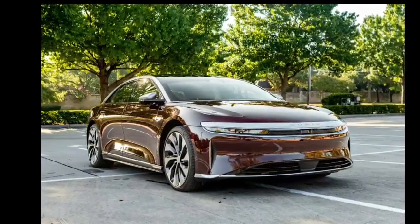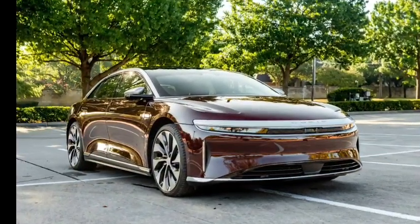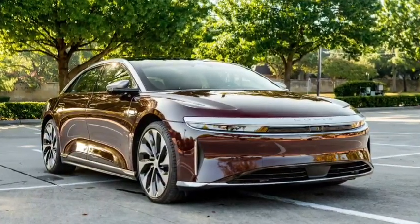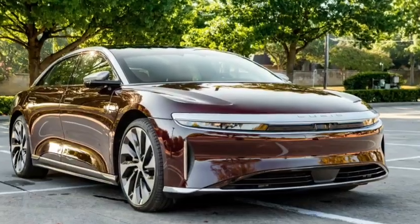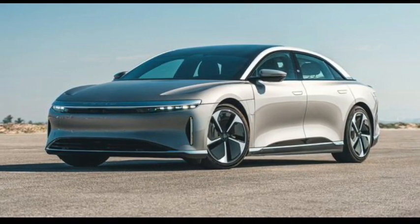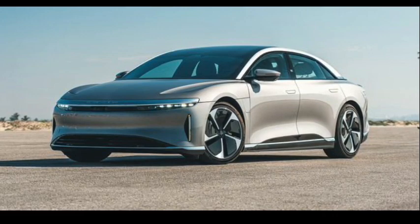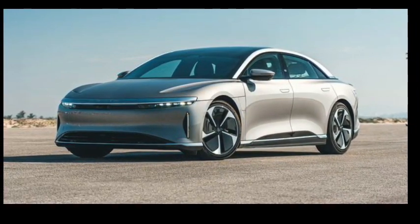Lucid hasn't confirmed any information about the upcoming 2024 Air. Based on previous model years, we expect the 2024 model to go on sale in the first quarter of 2024. Without any expected changes, pricing for the Air should remain close to the current model, which ranges from $89,050 to $250,650 with destination.